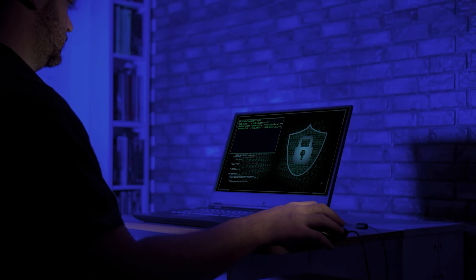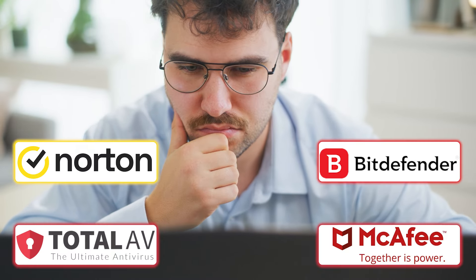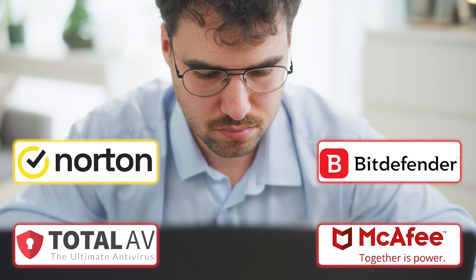Hey everyone, welcome back. Today we're diving into antivirus software and how it can protect you online. I've spent a lot of time experimenting with various antivirus programs and while most do a decent job, finding the right one with the features you need can be quite a task.